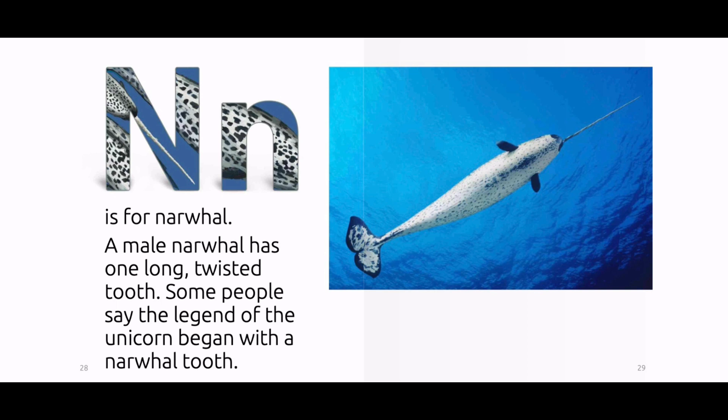N is for narwhal. A male narwhal has one long twisted tooth. Some people say the legend of the unicorn began with a narwhal tooth.